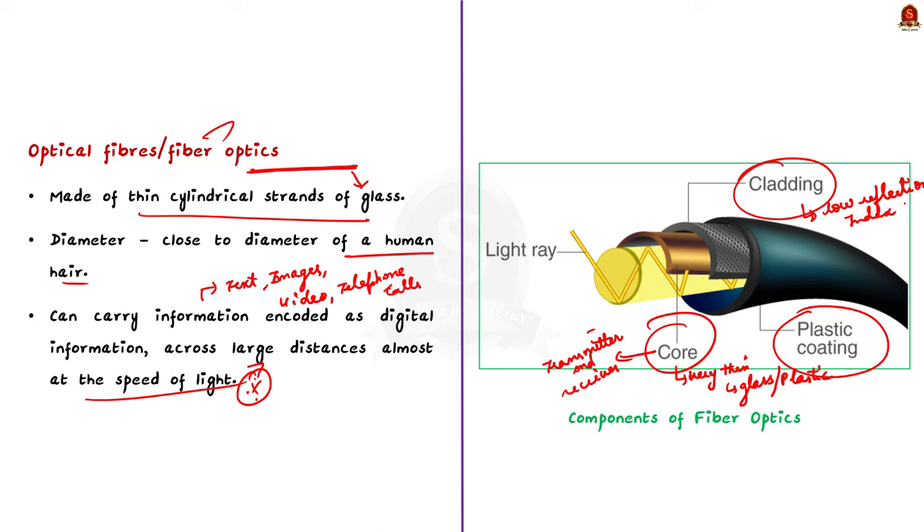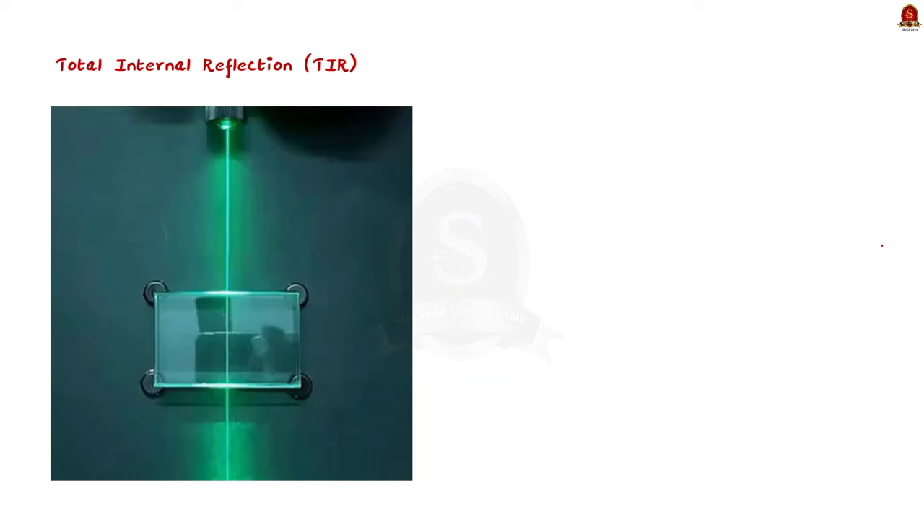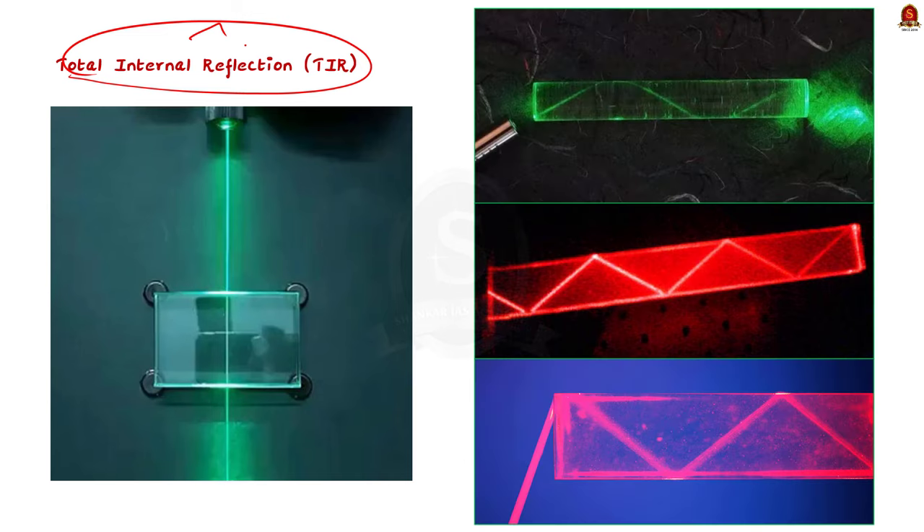Cladding has a refractive index lower than the core, so it helps to keep the light within the core through the phenomenon of total internal reflection. The buffer coating is a plastic coating made up of silicon rubber that protects the fiber. The typical diameter of the fiber after this coating ranges from 250 to 300 micrometers. Now let us understand the working of the optical fiber. The optical fiber works on the principle of total internal reflection. Imagine you have a straw or pipe made up of glass.